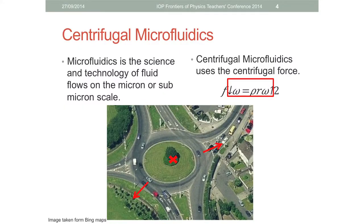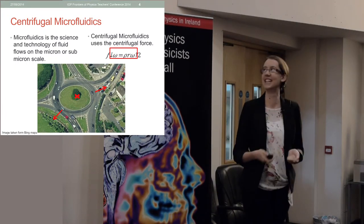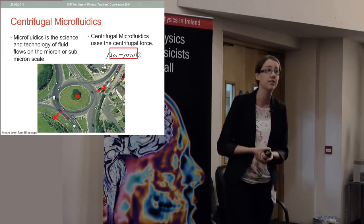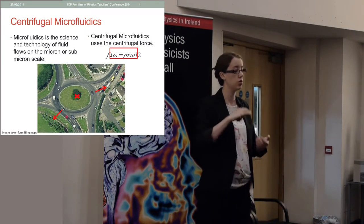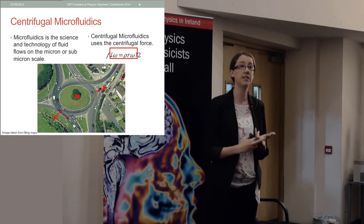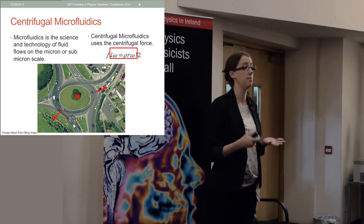My work uses the area of centrifugal microfluidics to solve this problem. Microfluidics is the science and technology of fluid flows on the micron or submicron scale - still pretty small. Centrifugal microfluidics uses the centrifugal force, which is directly proportional to the density of the particle or fluid (rho), the distance from the centre of rotation (r), and the square of the angular velocity (omega).